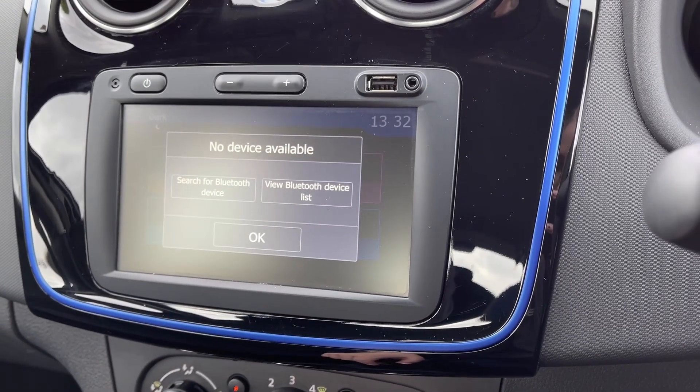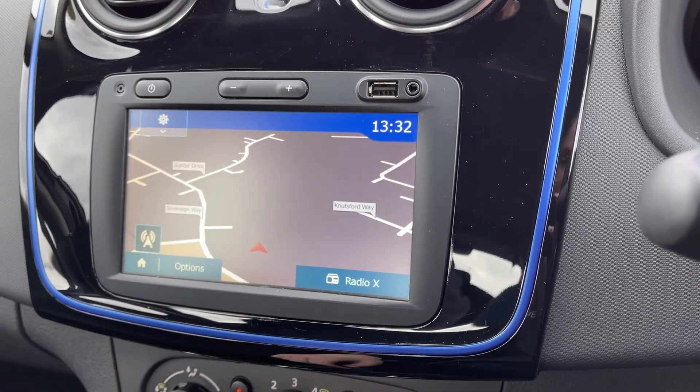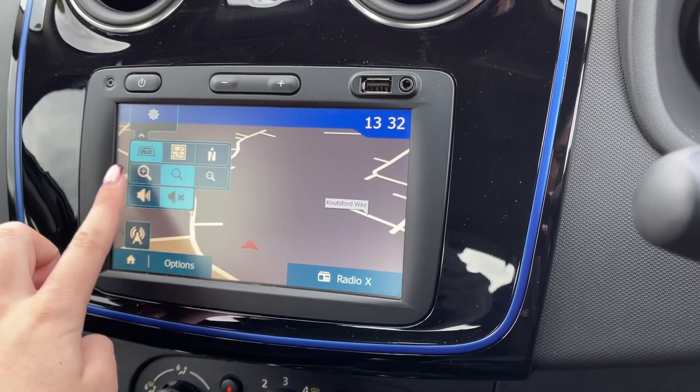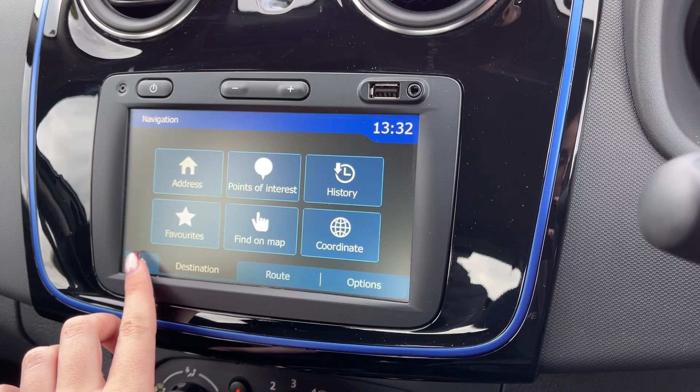You can also use the Bluetooth feature for taking calls on the go, and you will also notice that the Dacia offers a full satellite navigation system. This allows you to easily plan routes, check out any nearby points of interest, and you can also get traffic updates there as well.